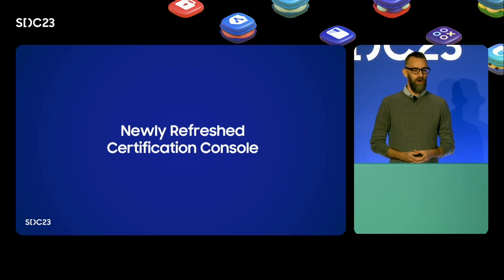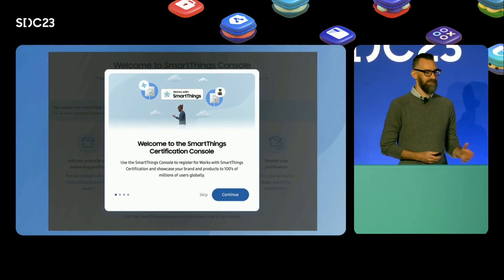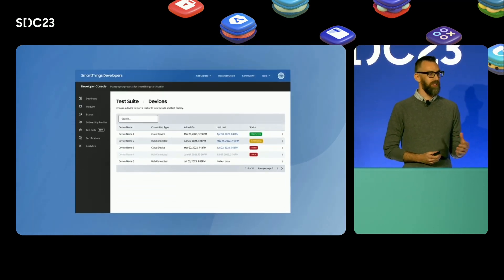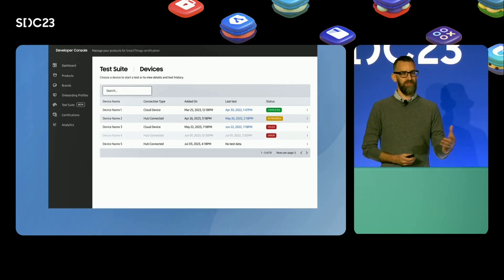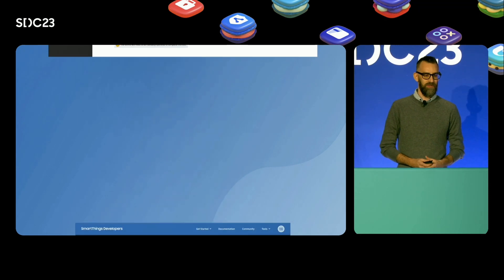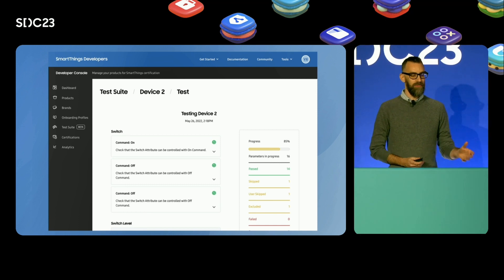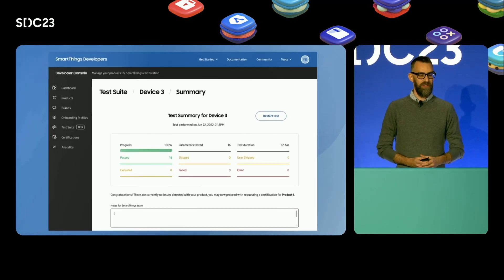Lastly, we're building out automated testing as part of our certification console. You will be able to test all of your device capabilities through our test suite. We will walk you through all of the tests and validate that the SmartThings platform is working with your device as expected. First, you can select which device you want to test. Once selected, you will be able to configure the capabilities you want to test. As your test session runs, we will provide you with status updates and real-time feedback. At the end of the test session, we will provide you a summary report that you can link with your Works with SmartThings certification request.